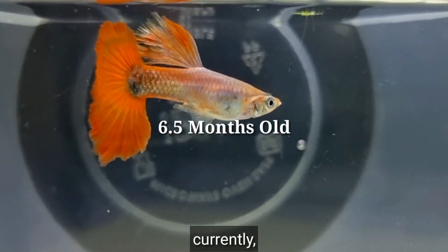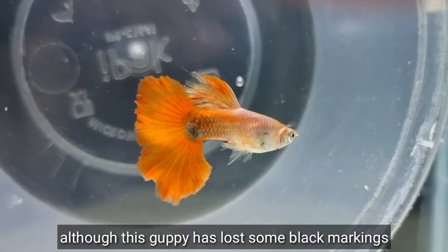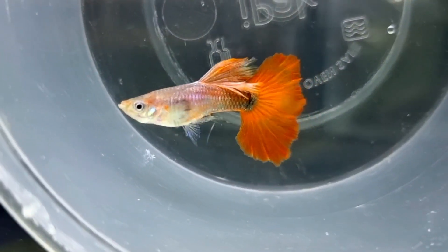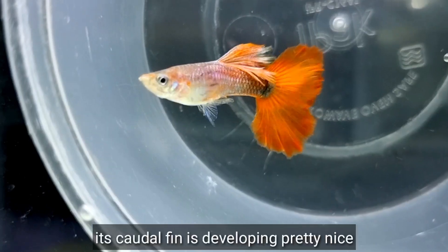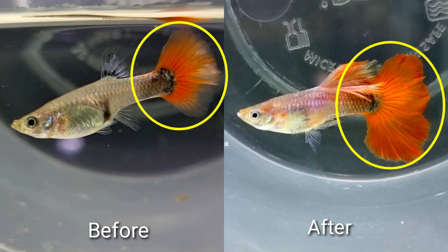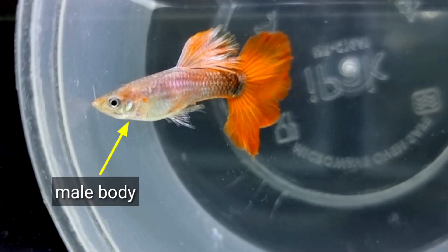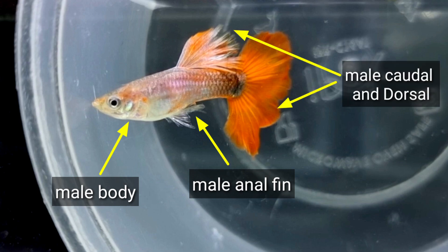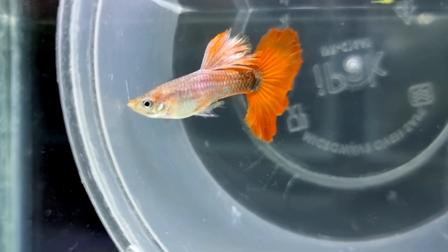Currently, although this Guppy has lost some black markings on its pectoral fin, which I thought would develop well, its caudal fin is developing pretty nicely — from having a small caudal tail to having a broad caudal tail now. Body of a male, male anal fin, coloration, and caudal and dorsal — it looks like a male Guppy to me.